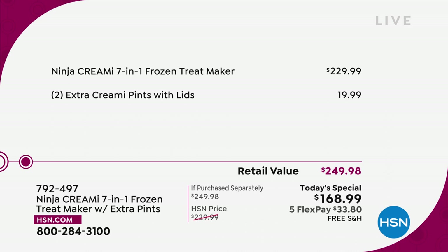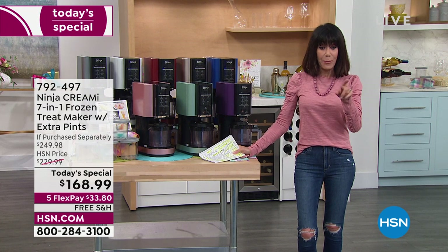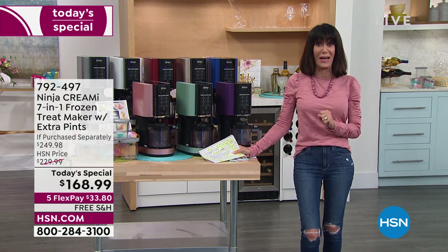It's right there in black and white on your screen — $229 for just the unit itself, plus an extra $20 savings today. You're buying it for $33.80 on FlexPay on any credit card, debit card, PayPal, or Apple Pay — no interest whatsoever. And free shipping — we're shipping it to you for free.